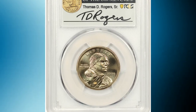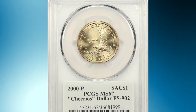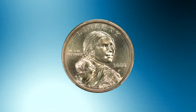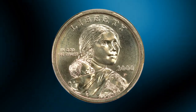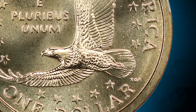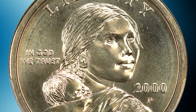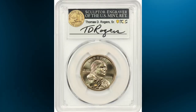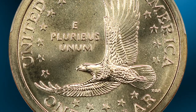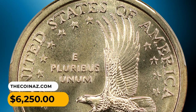Number 14: Here is the highly sought-after Sacagawea "Cheerios" Dollar in MS67 condition. This famous Cheerios Dollar was struck from a special reverse die with enhanced tail feather motifs. The coins were only dispensed in Cheerios boxes as part of a special promotion. Once discovered, the promotion ended and the few known became rare. On the slab of this elusive gem was the signature of Thomas D. Rogers, retired sculptor/engraver of the US Mint. It was sold for $6,250.